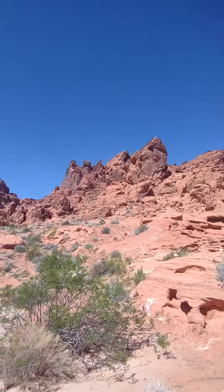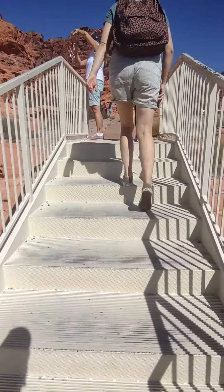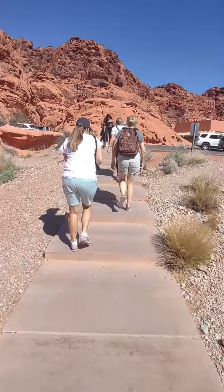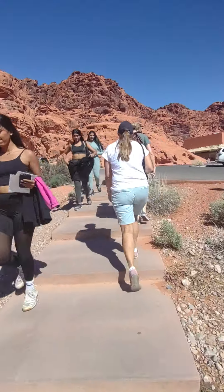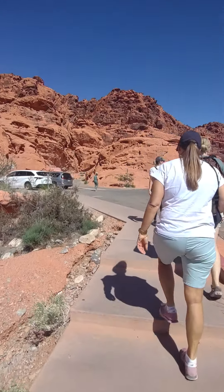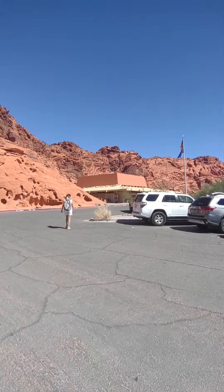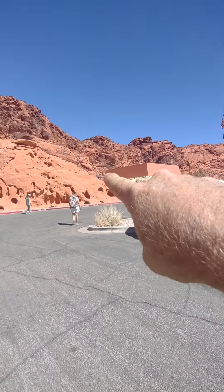Check out these rock formations. The kids are already climbing all over these things. It's still getting pretty warm during the day but it's dropping down into the 60s at night, so it'll make camping really nice. You can see Ezekiel running up the rock formation right there.